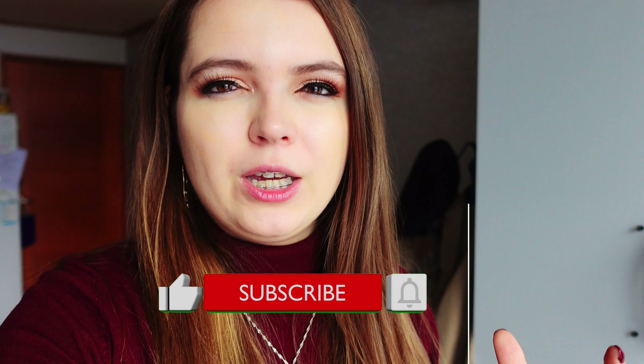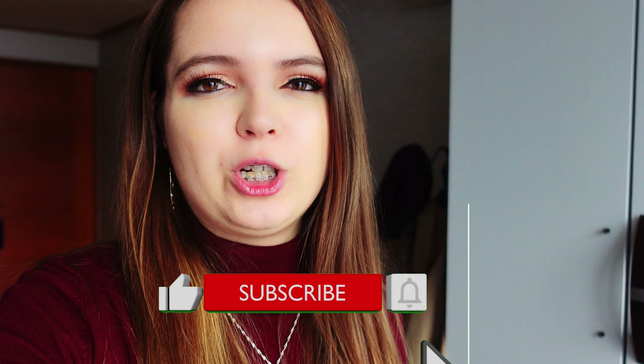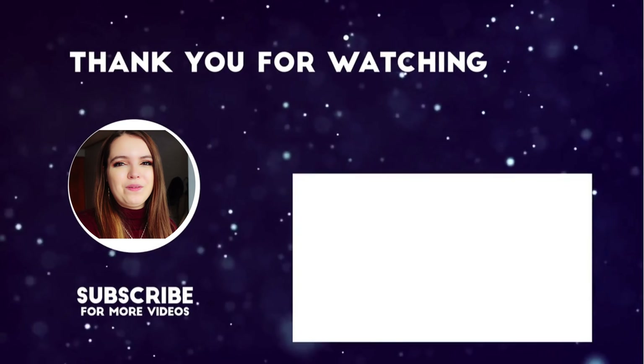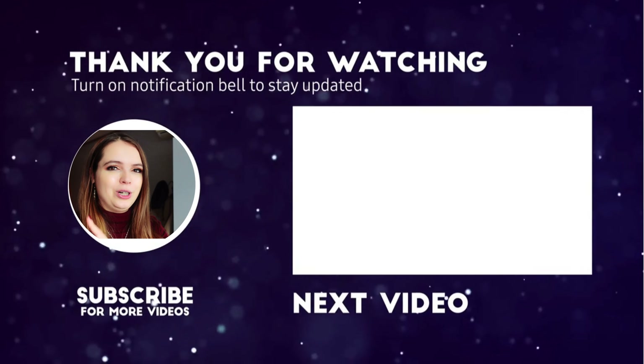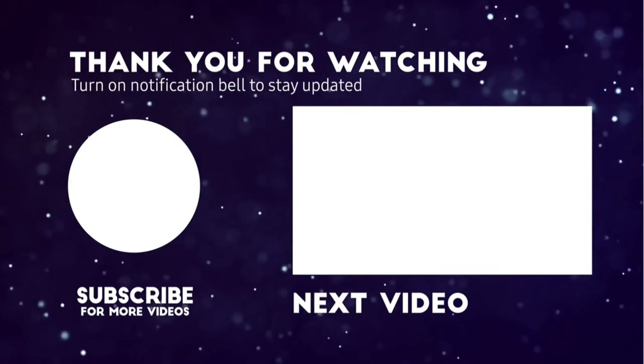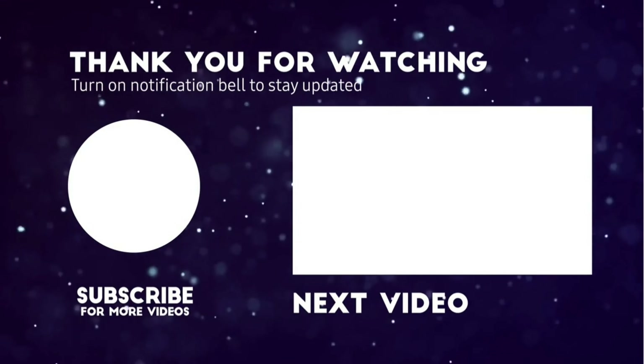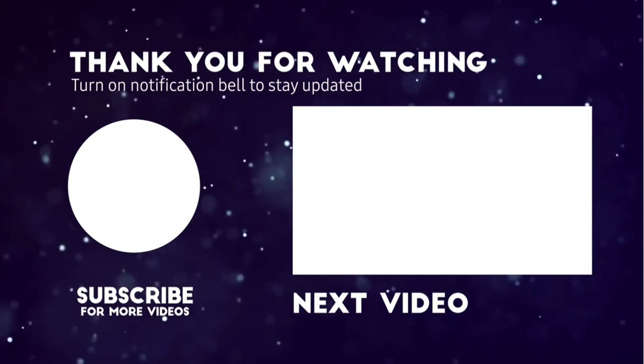Thank you so much for watching. If you learned something new, please give it a thumbs up and comment below what you learned. If you want more Korea-specific or living-abroad-specific videos, subscribe to my channel. If you're still curious about Korea, check out the apartment tour video on the screen.